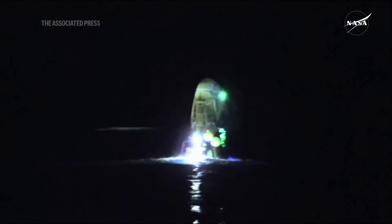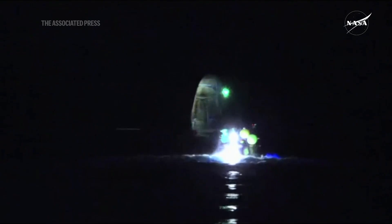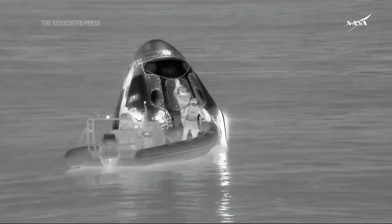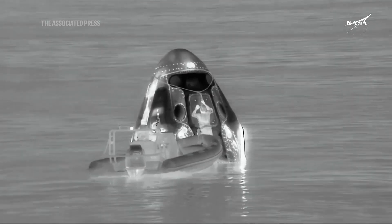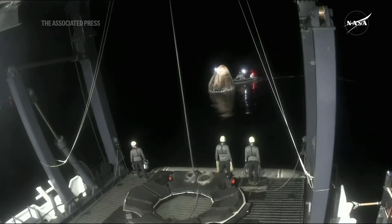Dragon successfully re-entered the Earth's atmosphere, followed by deployment of its parachutes to slow the spacecraft down. You can see the wired straps and harnesses around the Dragon capsule, and that nest will translate toward the camera that we are looking from now.